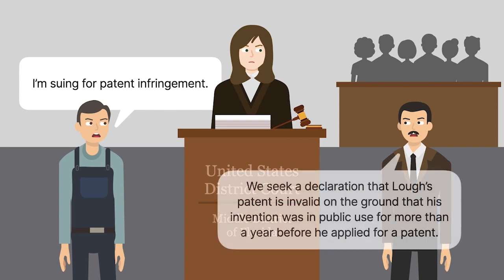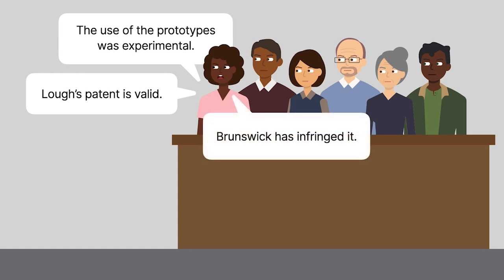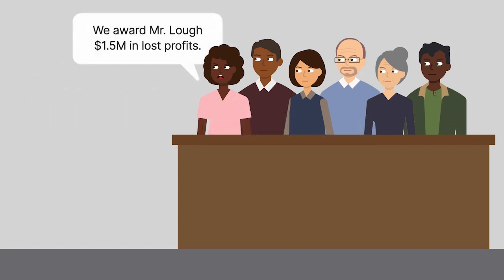Brunswick counterclaimed, seeking a declaration that Locke's patent was invalid on the ground that his invention had been in public use for more than a year before he applied for a patent. The jury found that the use of the prototypes was experimental, that Locke's patent was valid, and that Brunswick had infringed it. It awarded Locke $1.5 million in lost profits.